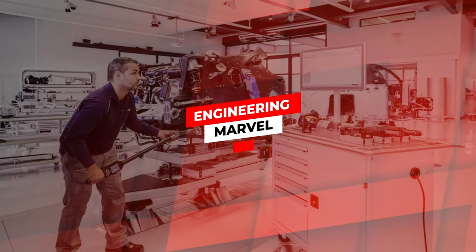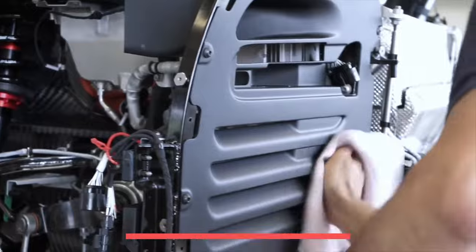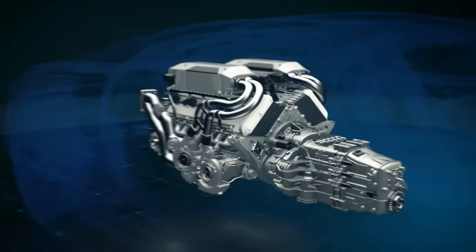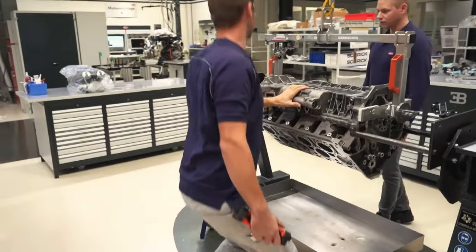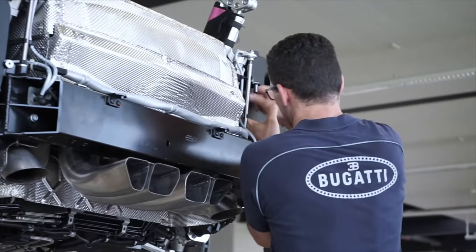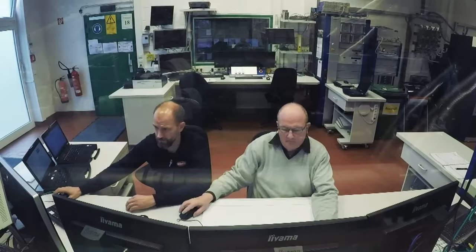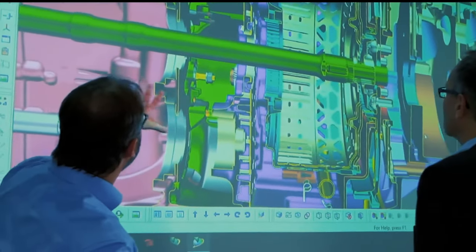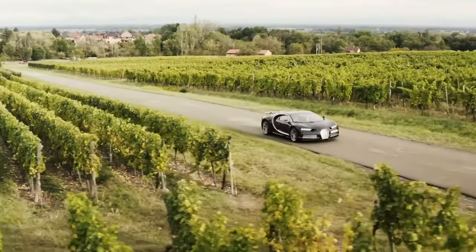The Bugatti Chiron has a massive 16-cylinder, 1,479-horsepower engine that can push the car to an enormous top speed of 261 miles per hour. Equipped with carbon fiber and polished wheels, it is both an accomplishment of engineering and a work of art. Bugatti collaborated with Michelin to design specialized tires that reduce the car's overall weight. Before delivery, the bodywork undergoes a rigorous six-hour inspection in the light tunnel to ensure perfection, followed by intensive final testing to ensure that every detail matches Bugatti's precise standards.